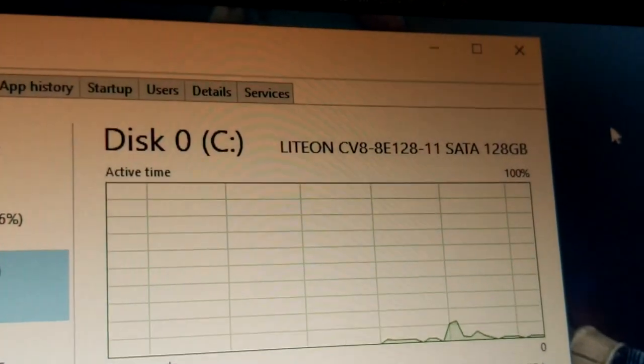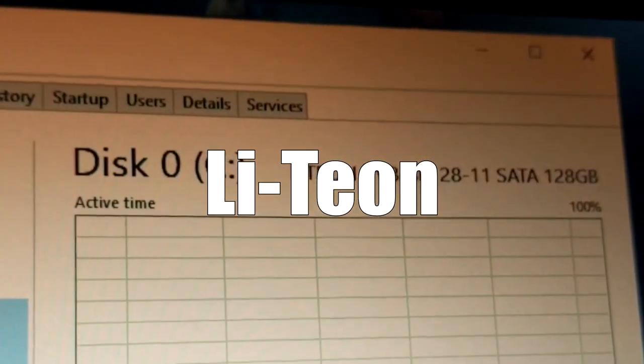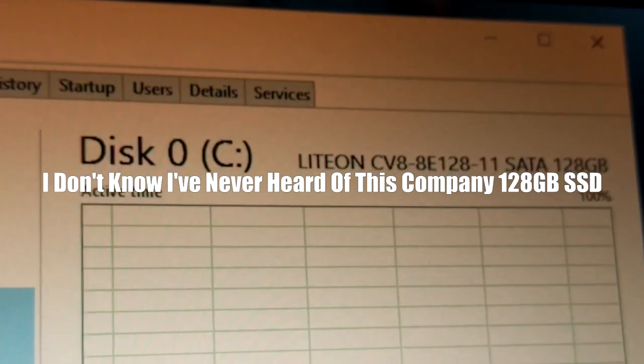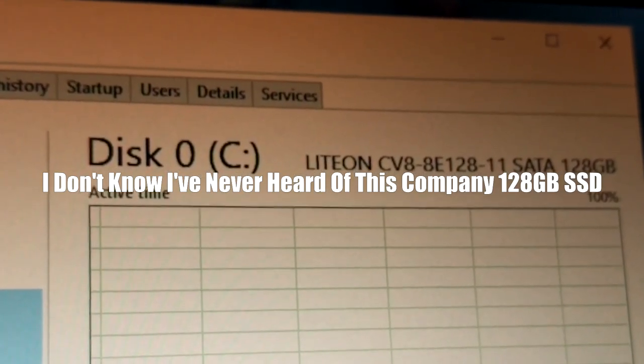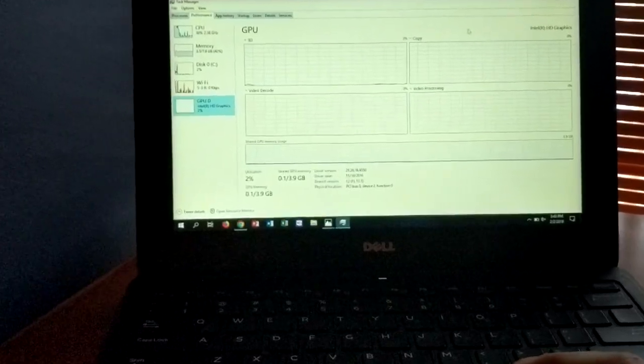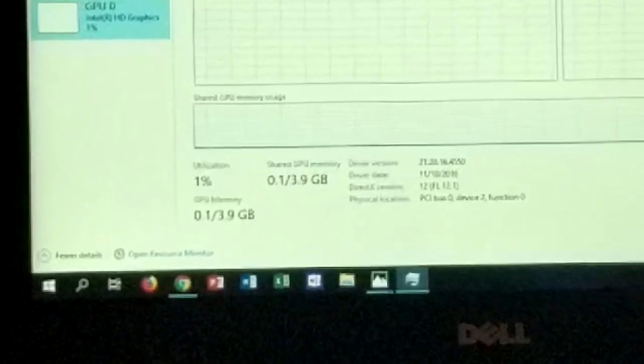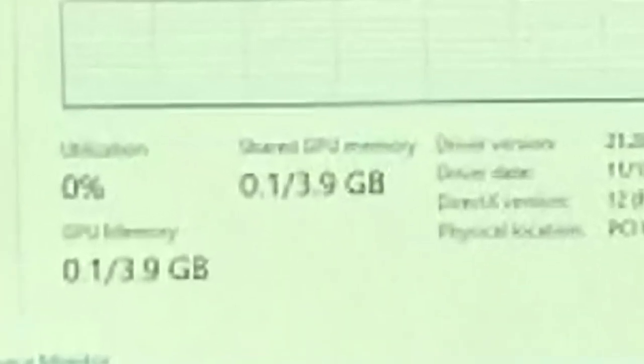On the storage side of things, this laptop contains a Liteon — I've never heard of this company — 128GB SSD. And of course, for the GPU, it's the good ol' Intel HD Graphics. I'm happy to see that this actually has 4GB of shared memory, so that's pretty cool. But it's Intel Graphics, so it's not cool.